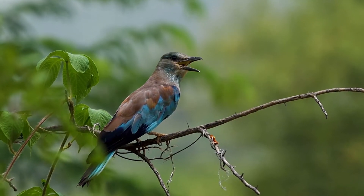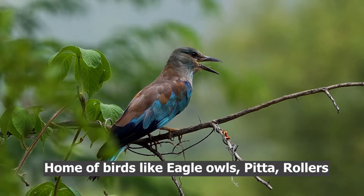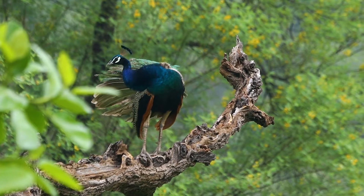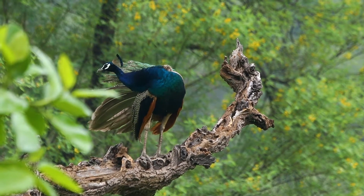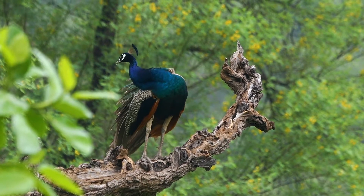This sanctuary is also home to birds like Indian Eagle Owl, Dusky Eagle Owl, Indian Pitta, Indian Roller, Russian Roller, and many other birds.